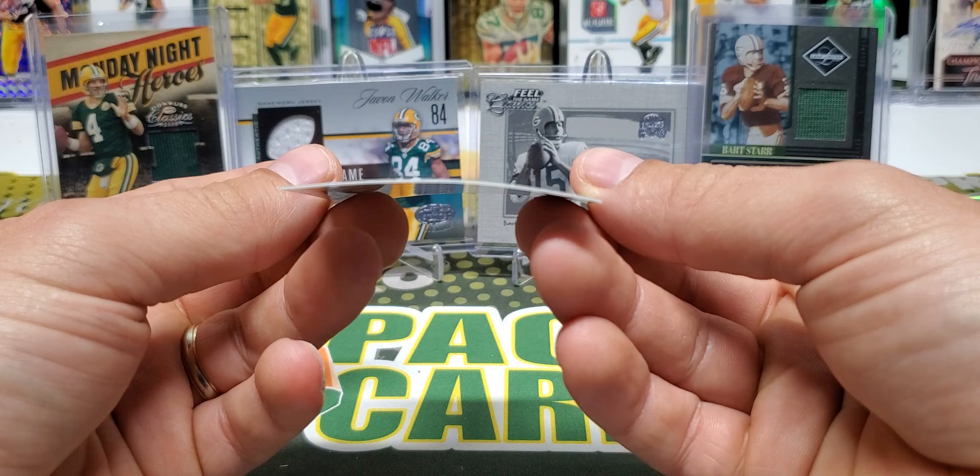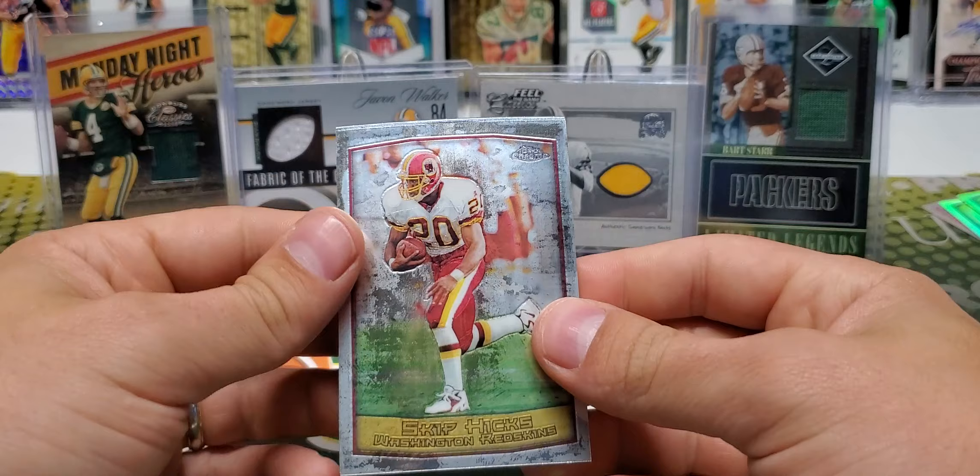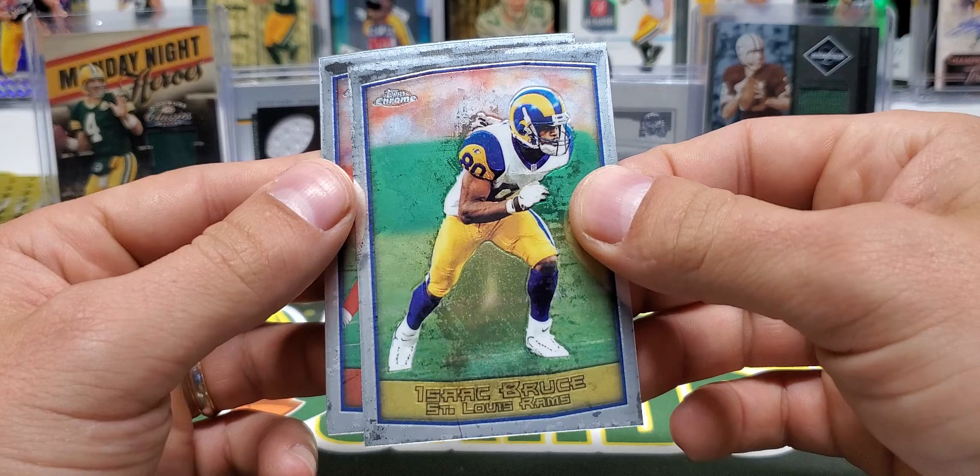This one is pretty bowed — that doesn't matter that much — still a sweet card. So theoretically those should be our only two refractors in this box if they're one in 12 packs, unless we get an extra one.